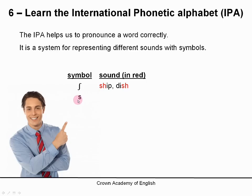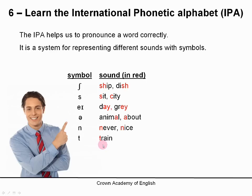This symbol is the sound for S, like 'sit' or 'city'. This is the symbol for the A sound like 'day' or 'grey'. This is the symbol for A like 'animal' or 'about'. This is the symbol for N, like 'never' or 'nice'. And the symbol for T, like 'train' or 'top'.